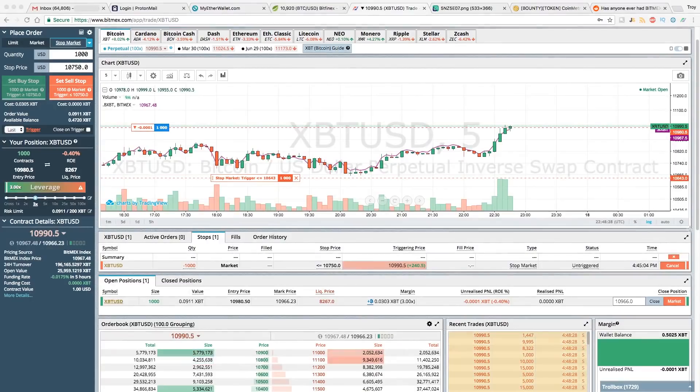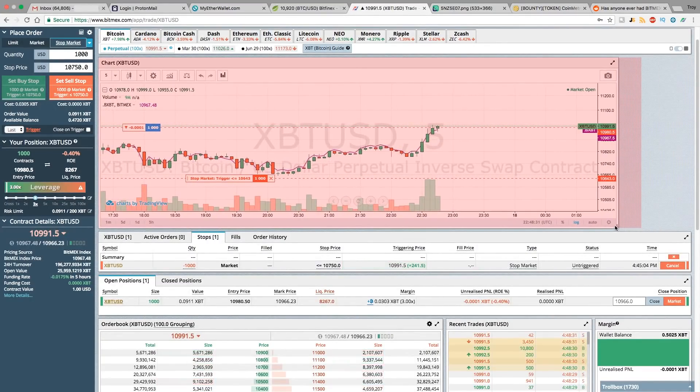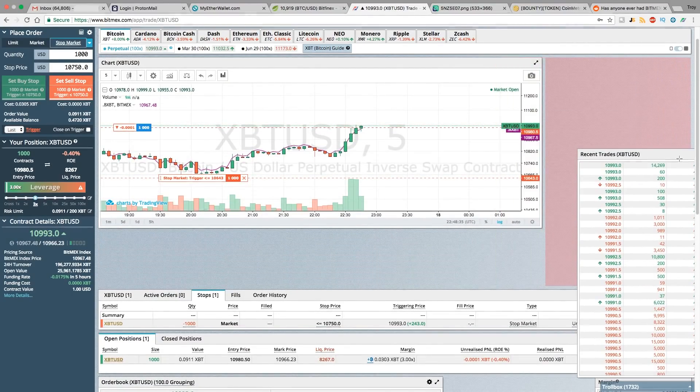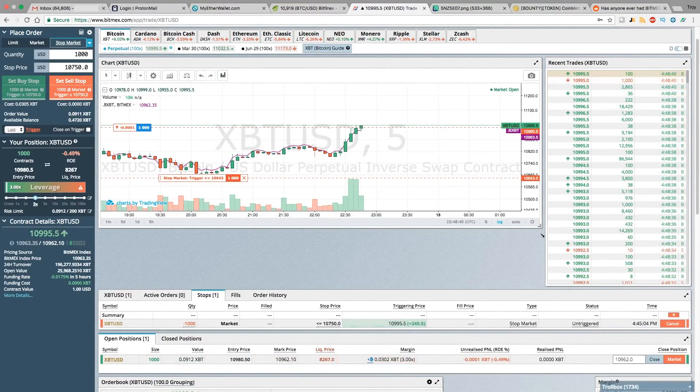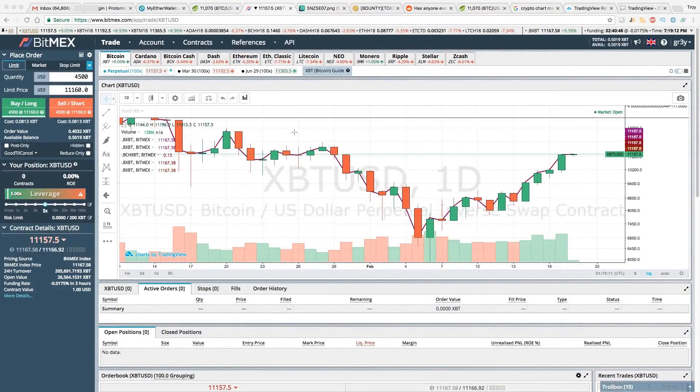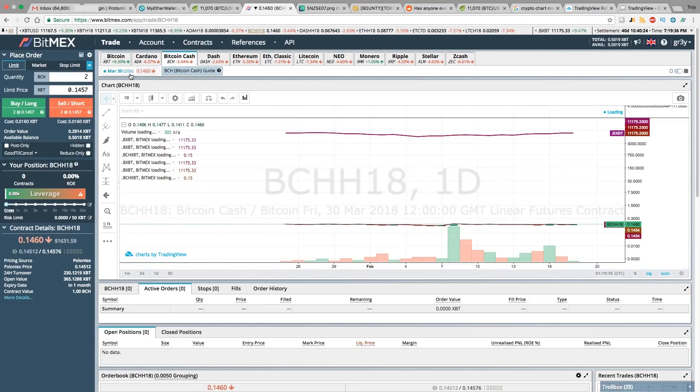Another thing to mention is that you can actually move the BitMEX interface around how you like. So if you wanted the order book up here, which a lot of people like, you can just do that. Now that you've got the hang of the interface, let's take a look at the types of contracts BitMEX offers. If you look at the top tab, you've got Bitcoin, Cardano, Bitcoin Cash, Dash, Ethereum, ETH Classic, Litecoin, NEO, Monero, Ripple, Stellar, and Zcash — these are the cryptocurrencies you can purchase futures contracts for.